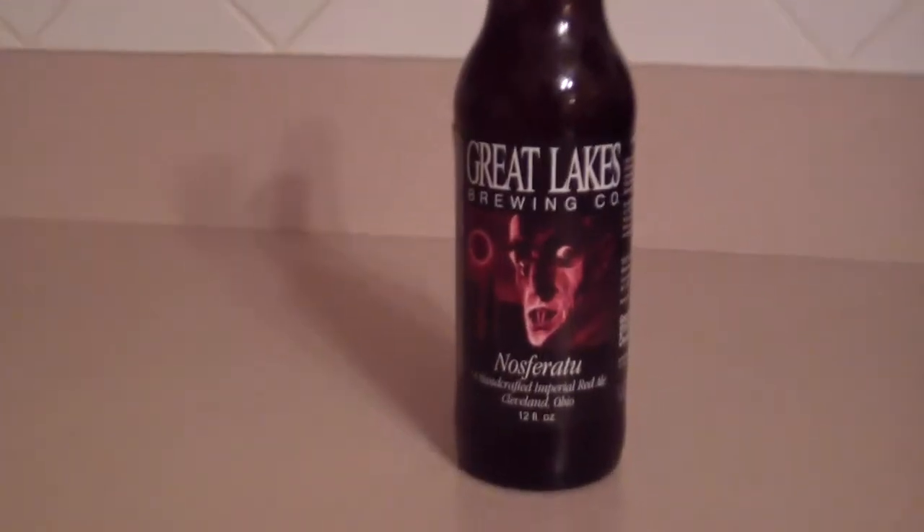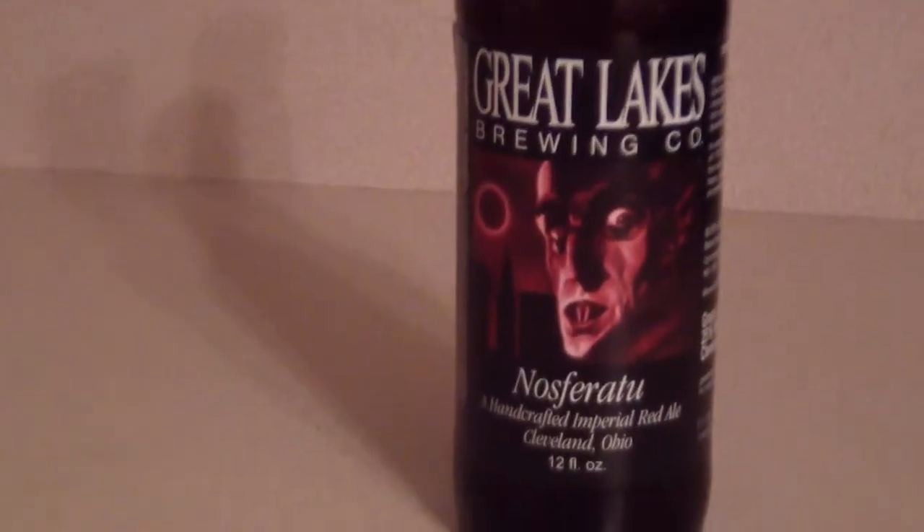Good evening. This is Nick from Quicksud.com and today I have for you a seasonal beer from the Great Lakes Brewing Company. This is Nosferatu, a handcrafted imperial red ale, a subset of the American amber ale family.